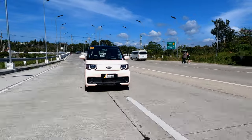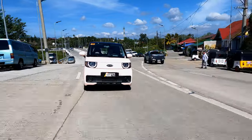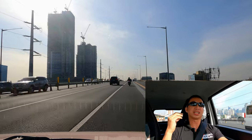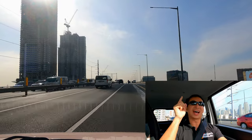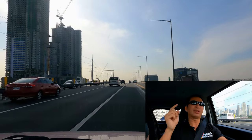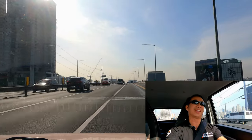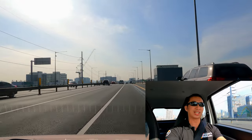One of the very first things that came into my mind when I got the Jetour Ice Cream: can I drive it on the highway? Can it make the 60-kilometer trip from Makati to Tagaytay and back without the need to charge? That's a total of 120 kilometers in range. Well, we're on the highway right now heading to Tagaytay, and since you watched my intro, you know that we actually made it to Tagaytay with the Jetour Ice Cream.